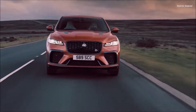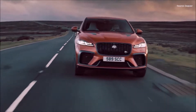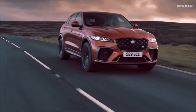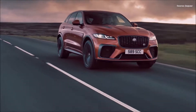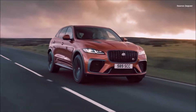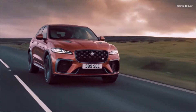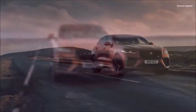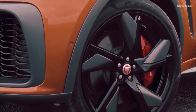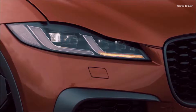As the flagship of the F-Pace range, the F-Pace SVR features all of the advanced technologies found in the latest F-Pace, ensuring it is connected and up-to-date for enhanced driver convenience. These include intuitive Pivi Pro infotainment, software over-the-air capability, active road noise cancellation, wireless device charging, the latest advanced driver assistance systems, and Apple CarPlay and Android Auto.